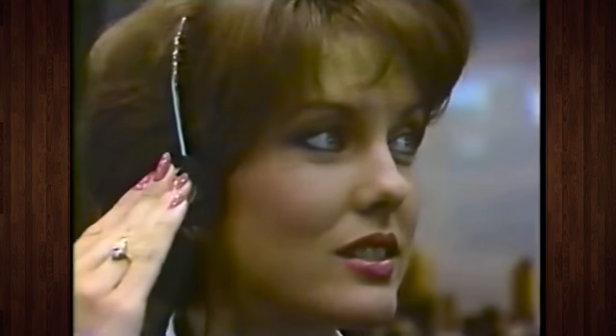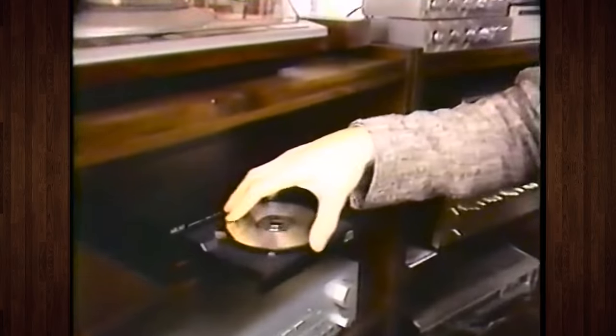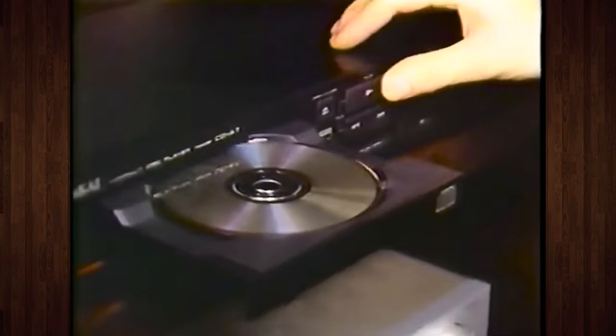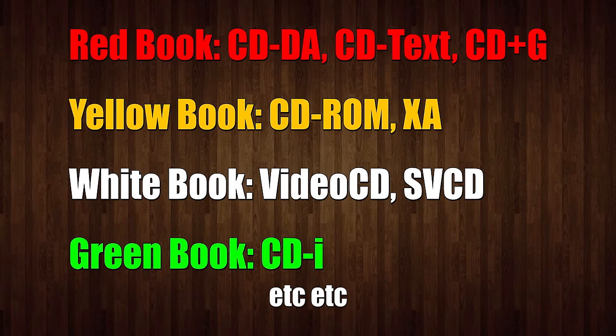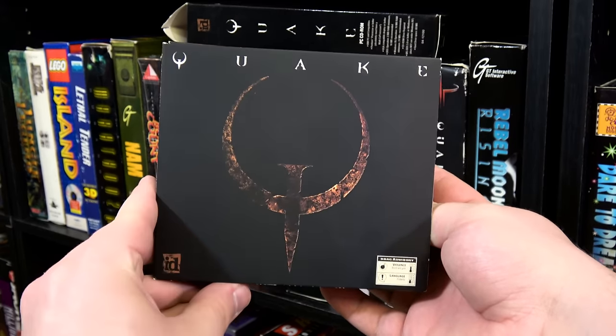And naturally, being based on audio compact disc technology, CD-ROMs didn't just store data — they stored dedicated audio tracks as well, also known as Redbook Audio, in reference to the color of the book defining the standard. No more relying on general MIDI or FM synthesis in your PC games; now you had music that could sound just as good as any album you'd buy at FYE.